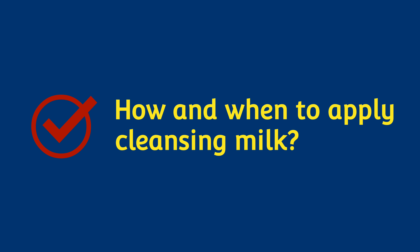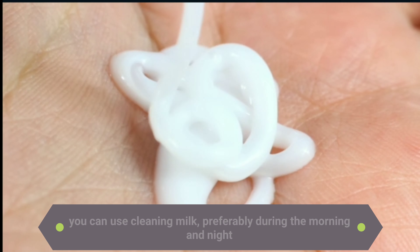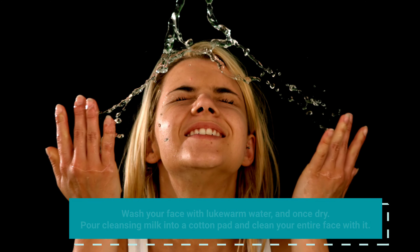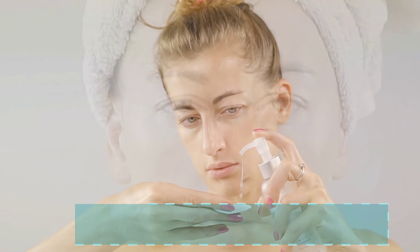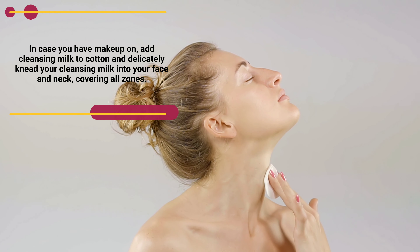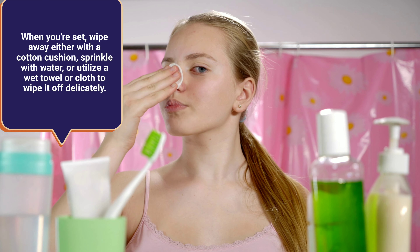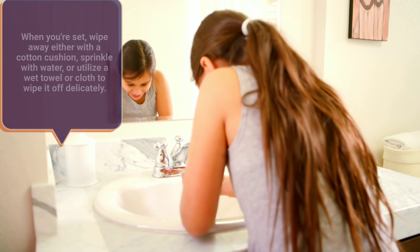How and when to apply cleansing milk: You can use cleansing milk preferably during the morning and night. Wash your face with lukewarm water, and once dry, pour cleansing milk onto a cotton pad and clean your entire face with it. In case you have makeup on, add cleansing milk to cotton and delicately knead it into your face and neck, covering all zones. When done, wipe away either with a cotton pad, sprinkle with water, or use a wet towel or cloth to wipe it off delicately.